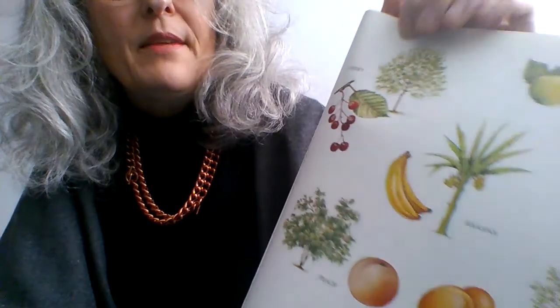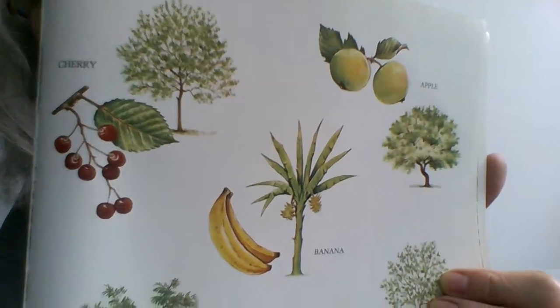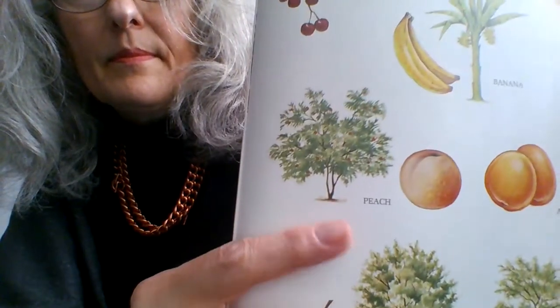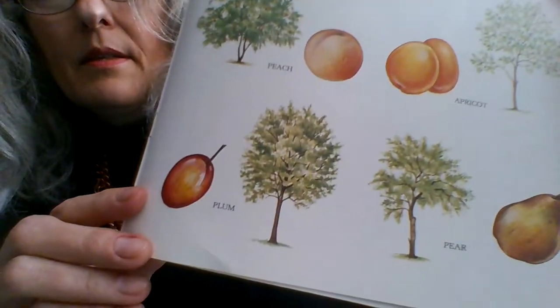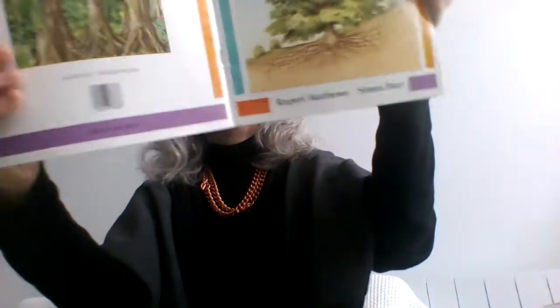And here we have some examples: cherry, apple, banana, peach, apricot, plum, pear.